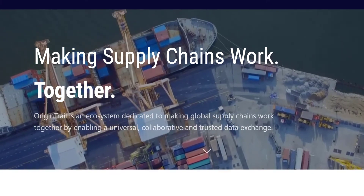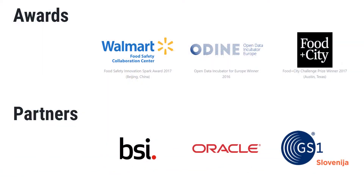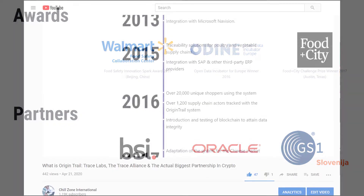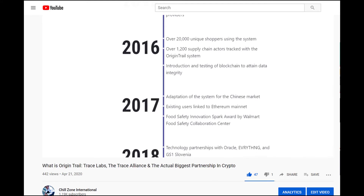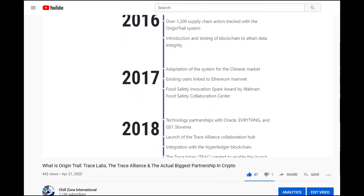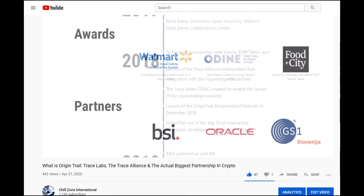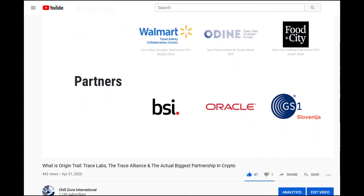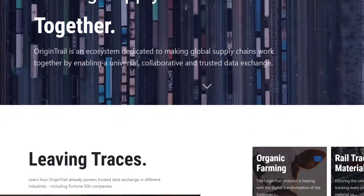Hey guys, Famous Amos here. Today we're going to be breaking down the OriginTrail GS1 connection. If you haven't already watched my first video breaking down exactly what OriginTrail is, feel free to pause here and watch that video and come right back. We're going to need you all caught up to ensure that we fully grasp what's being built with OriginTrail.